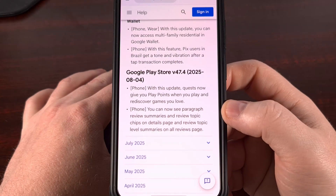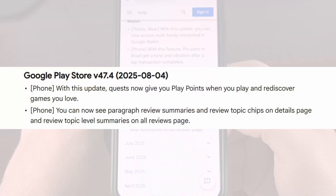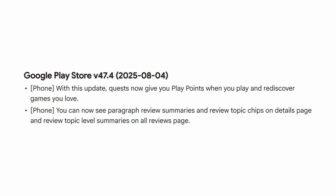Next up for Android this week, we have a couple of updates to the Google Play Store application for those who are using a smartphone. Quests now have the ability to give you play points when you play or rediscover some of the games that you have enjoyed over the years. The other change added with this update allows you to see paragraph review summaries and review topic chips on the details page of an application or game that you're browsing through.